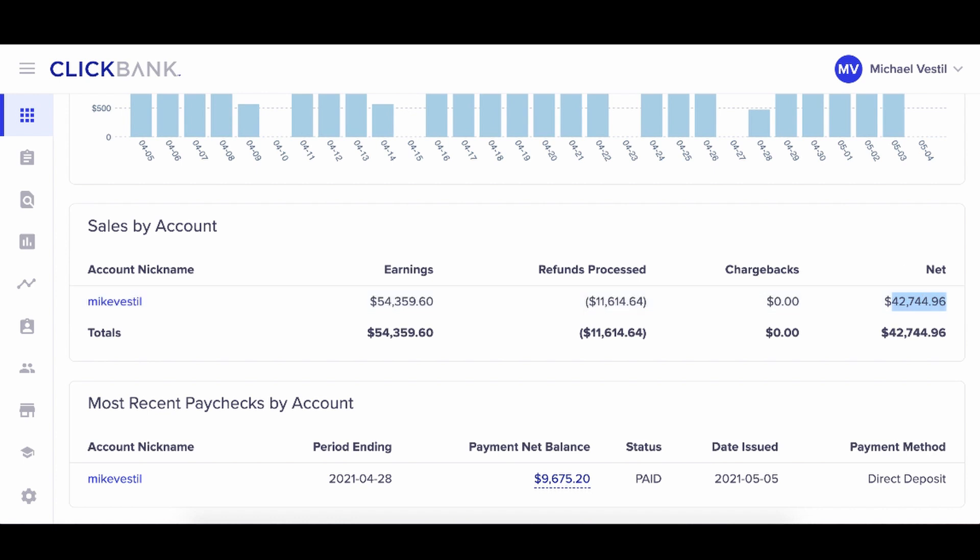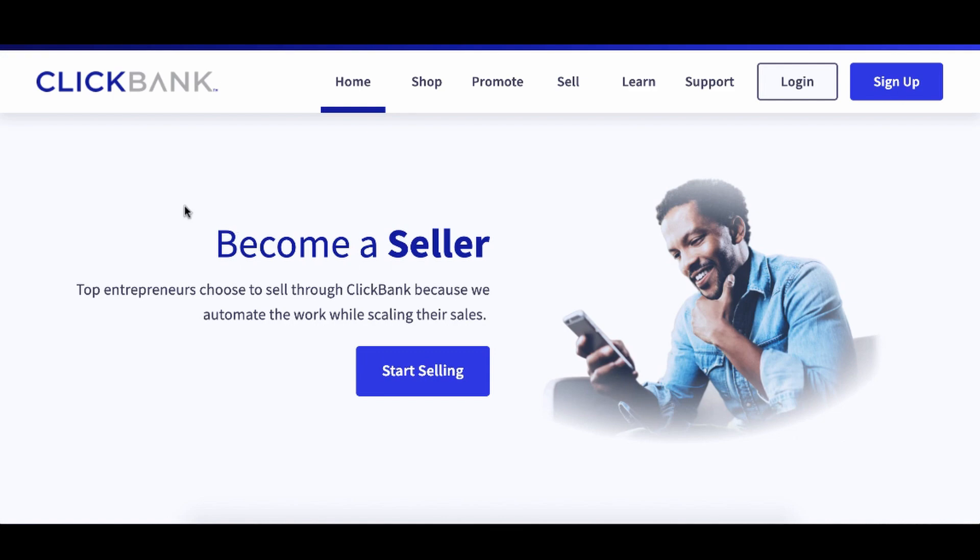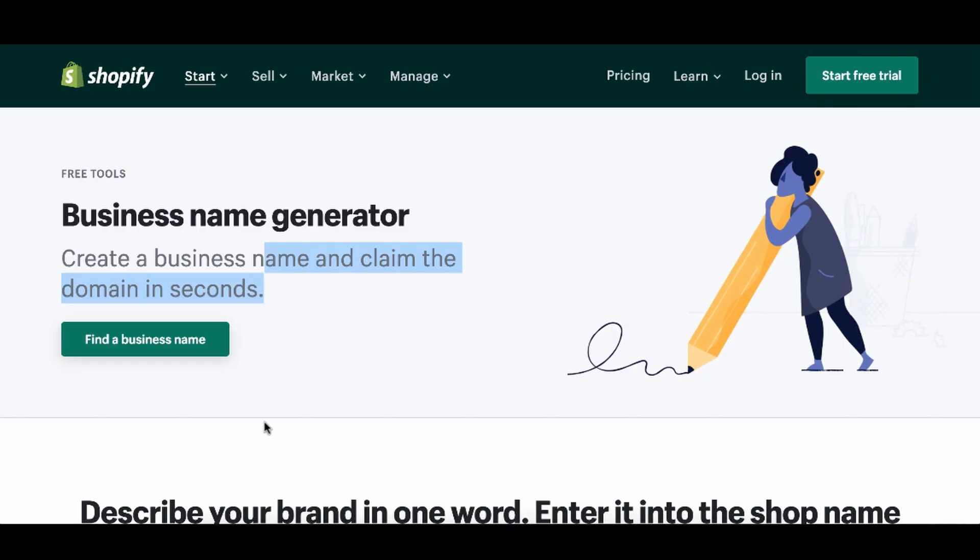This is more passive on the side of things, and we actually use a company known as ClickBank. But when it comes to people creating businesses, it really depends. If you have a personal brand, just use your own name. If you want to create an e-commerce store, sometimes you could use this business name generator.